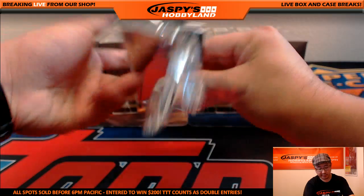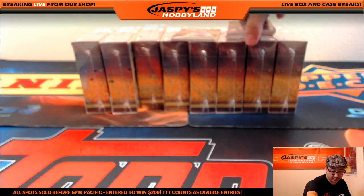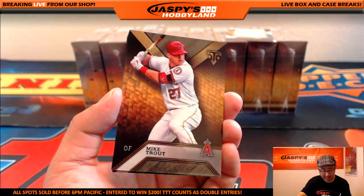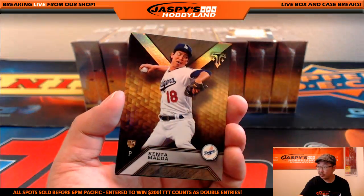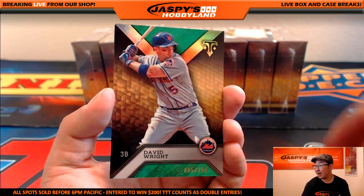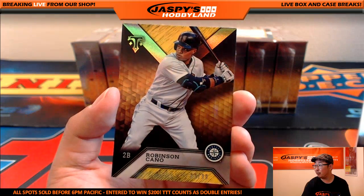That was the first mini box from the first box — here's the second one. There's my boy Jackie Robinson, there's Mike Trout, Kenta Maeda — King Kenta out of 250, David Wright for the Mets, and out of 99, Robinson Cano for the Mariners.